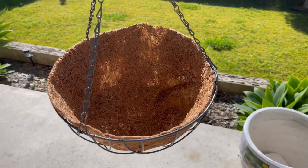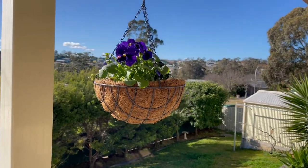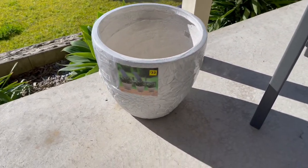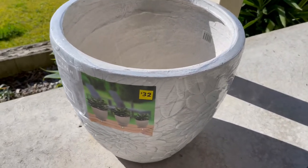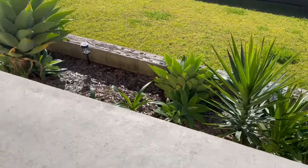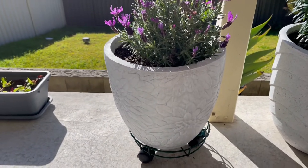What I actually went into the Reject Shop for was just another one of these lined hanging planters to match the one I've already got hanging up — that was $7.95. But while I was there I noticed they had back in stock the large fiber clay planter in the flower pattern. It's a big one, 37 centimeters. Last time I went in they only had a smaller size — I've got my lavender in the same pot, a little smaller, and the medium is now up to $24.